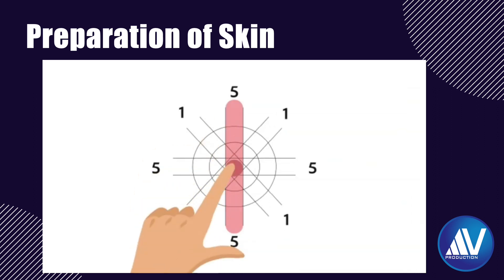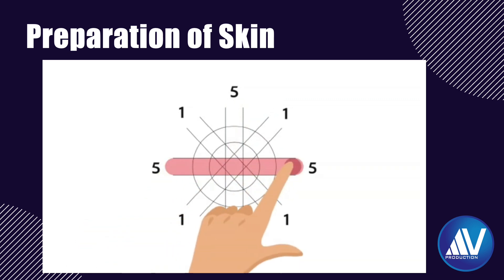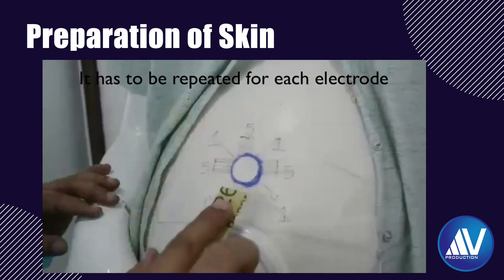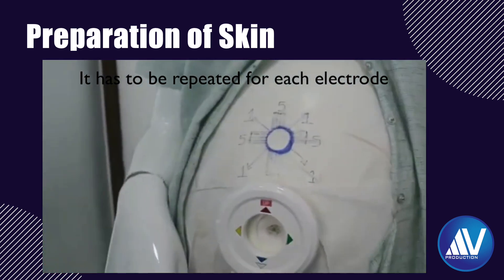After completing 5 strokes in one direction, change direction and do it 5 times again, then once more in the cross direction. Now you are ready to stick the electrode. Remember, this has to be repeated prior to attachment of each of the 5 electrodes.